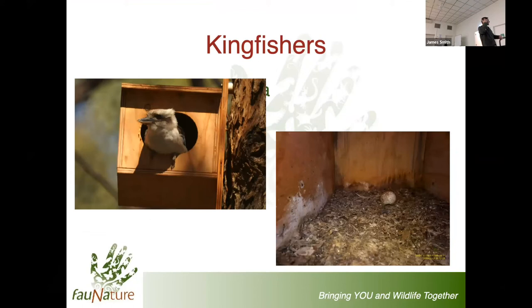Kingfishers - we have two locally. The largest is the laughing kookaburra. As compared to all the boxes we've seen until now, which have been basically vertical, these guys like horizontal boxes. The reason is that the young sidle up to the entrance and squirt out of the entrance in most cases. This one in one of the car parks we manage for Rail Care - people parking every morning with a breeding pair of kookaburras taking advantage. Many species of wildlife will actually put up with us as neighbours in really quite close proximity.